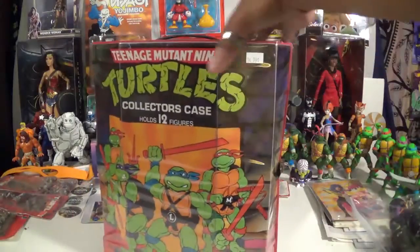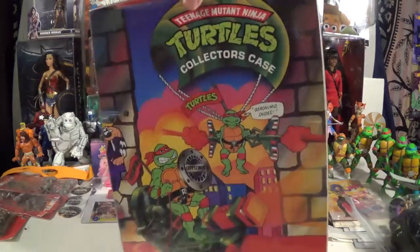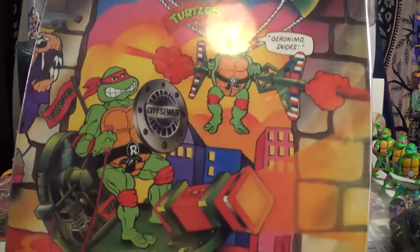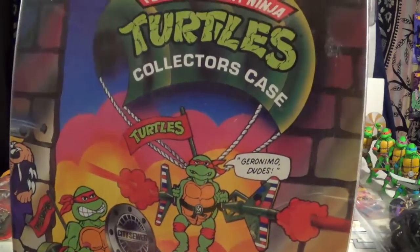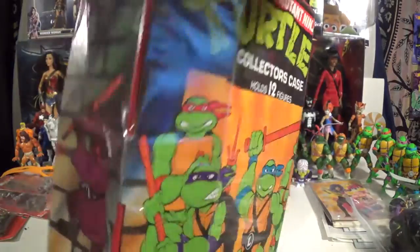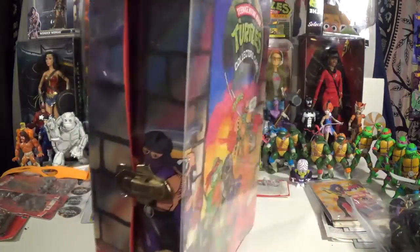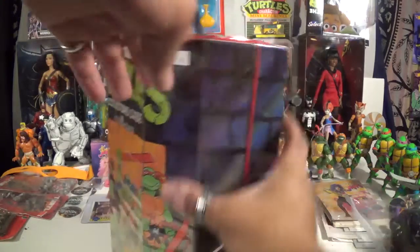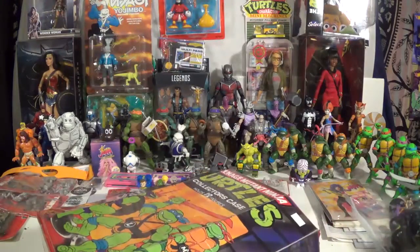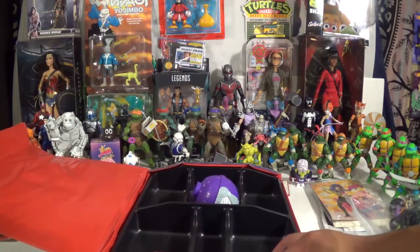Scored me a Turtles collector's case. Holds 12 figures. It's from the Vintage Playmates line. Nice graphics all around — there's Raphael on the cheapskate, Michelangelo in the Turtle Parachute, Splinter on the side, all four turtles, and even Shredder peeking his head right over there by the latch. For convenience sake, I did toss a bunch of the toys I grabbed at the show in here, so let's take a look what's inside.